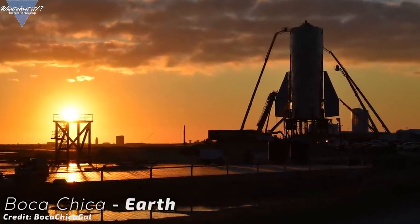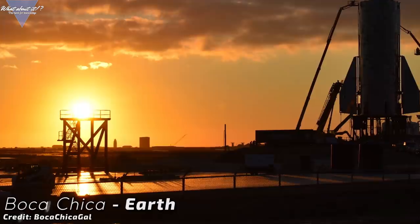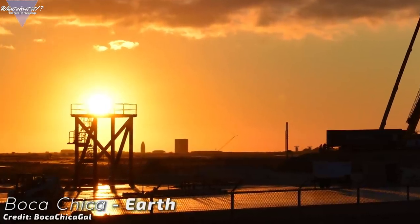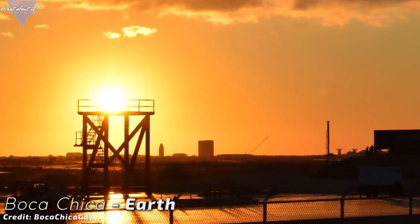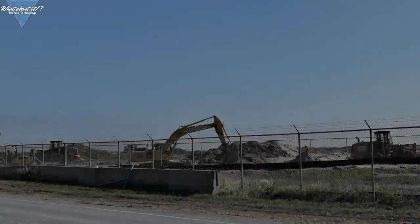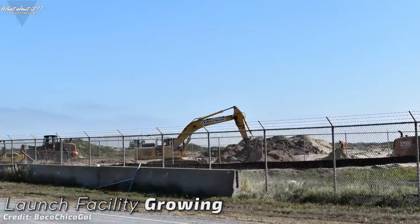It's just a beauty shot and there's nothing new to see here, but what a sight and what a picture it is! Thank you for taking and posting this shot — this is rocket poetry at its best! If this picture is any indicator of what's to come in Boca Chica, the future will be quite beautiful. Onwards to new facts: SpaceX is increasing the footprint of the launch site.